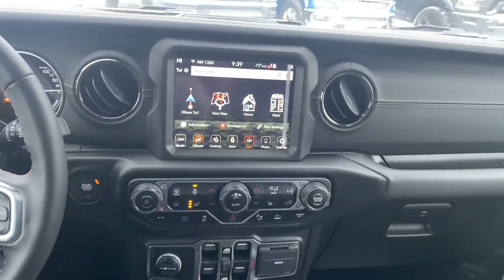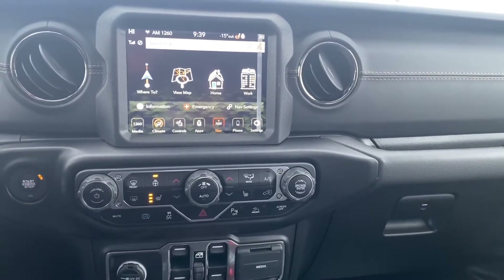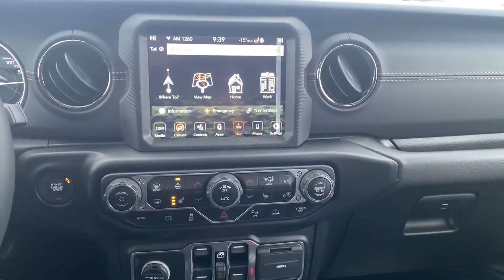In the center you get this massive 8.4-inch touchscreen. Navigation, Apple CarPlay, and Android Auto all come standard on it.